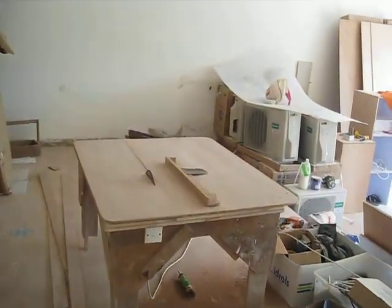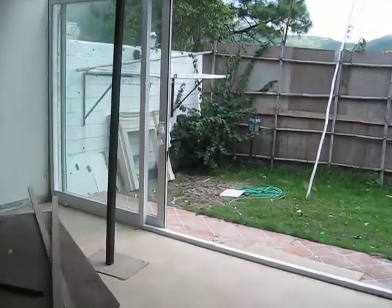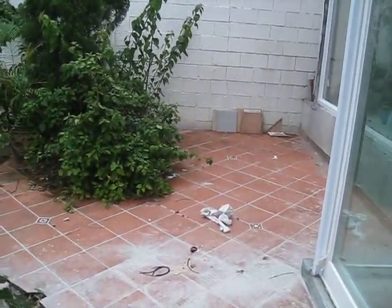The dining room area to the left. Living room. The garden's not very big. There's a place here for table and chairs. Grill.